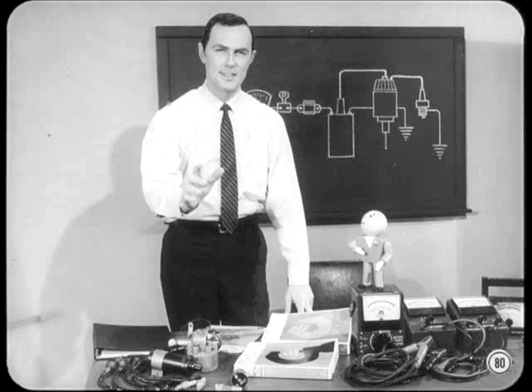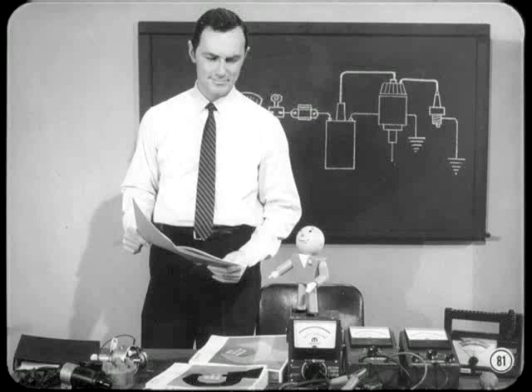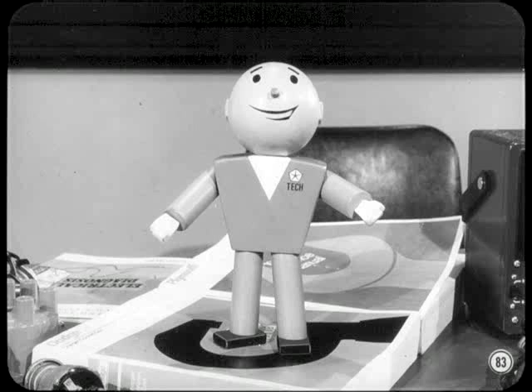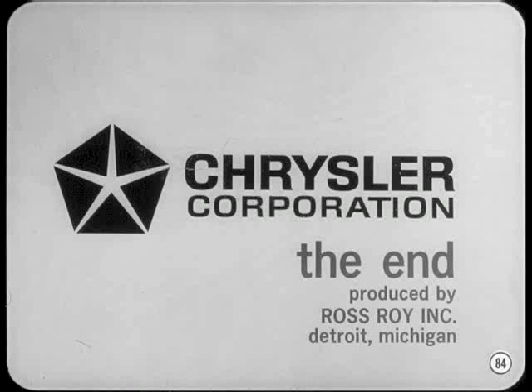If you'll just keep in mind what the ignition system is supposed to do and what happens when one of the ignition units doesn't do its job, you shouldn't have any trouble diagnosing and correcting ignition problems. There's a handy troubleshooting chart in the reference book that lists all the more common ignition problems and tells you what to test or inspect. You'll also find everything we've talked about today and more in the reference book. When you're servicing the ignition system, use the information and specifications in your service manuals — on today's engines, there's no room for guesswork.